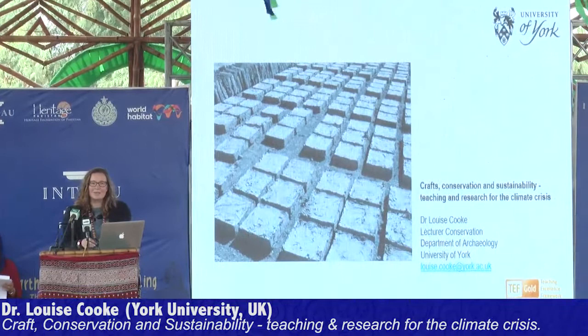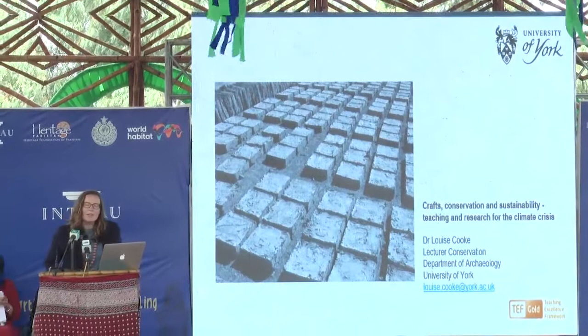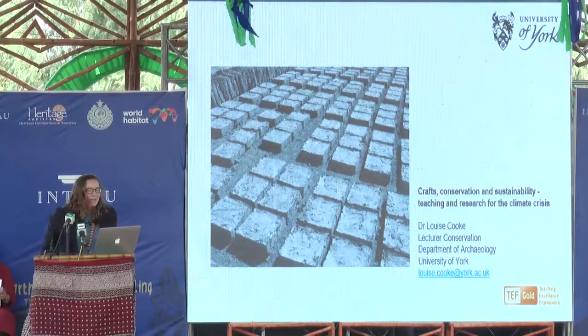Thank you very much for inviting me to this fantastic conference and this opportunity to come and see this amazing work that's been happening here in Pakistan. I wear two hats today: both as a lecturer in conservation at the University of York, but also as a trustee of Earthbuilding UK and Ireland.